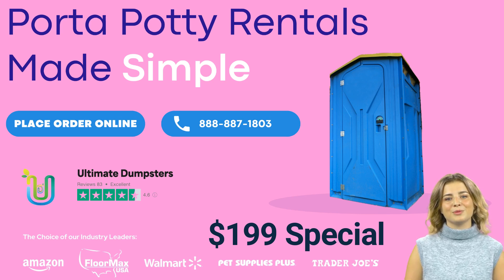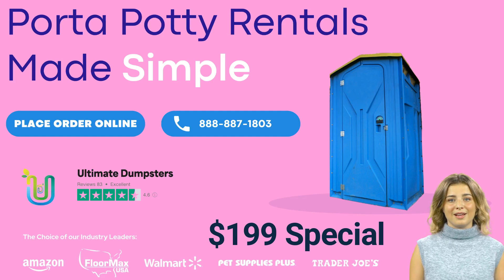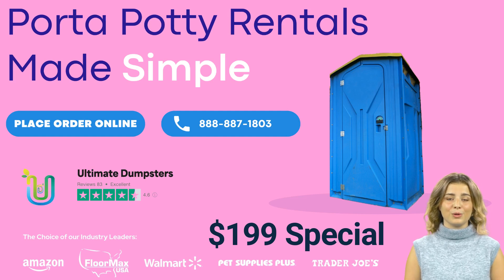At Ultimate Dumpsters, we pride ourselves on our exceptional service and support throughout your rental period. Our porta-potties are well-maintained and regularly serviced, so you can be sure that you're getting a clean, sanitary, and reliable option.